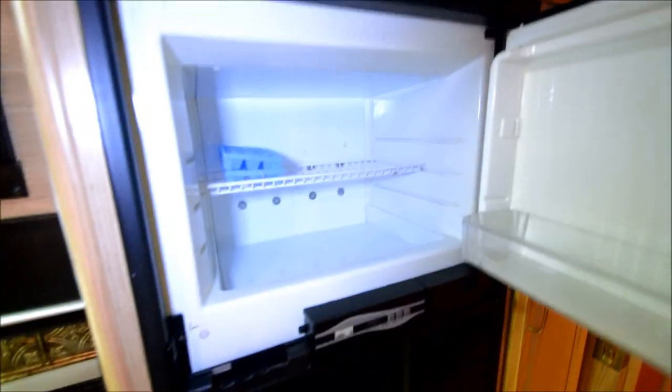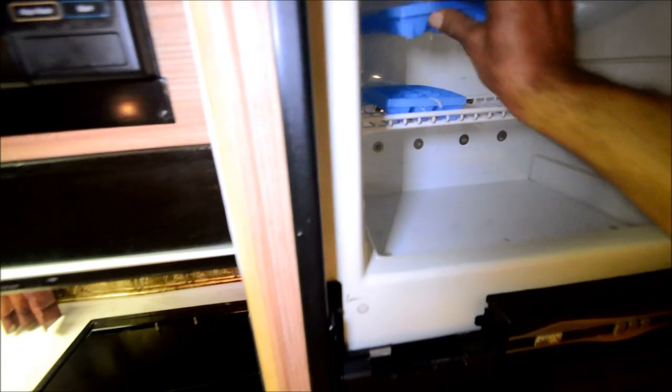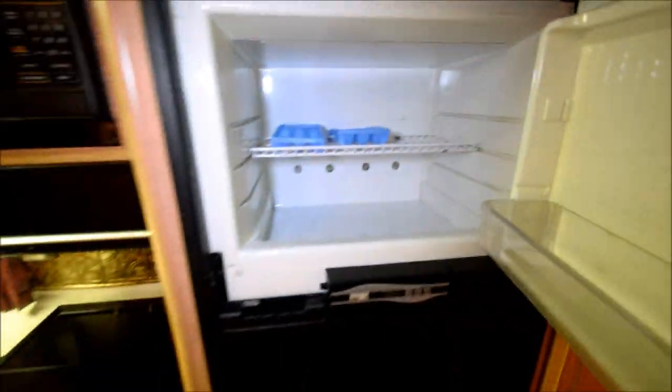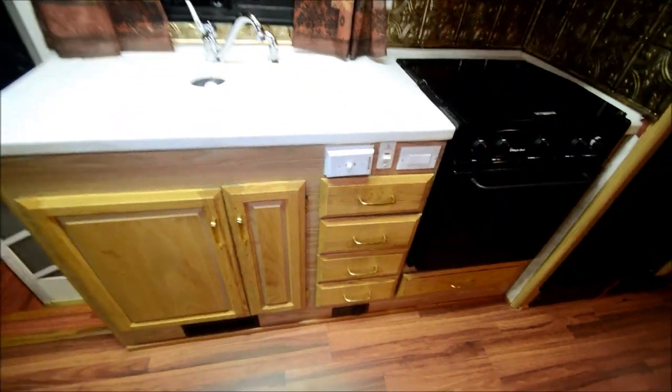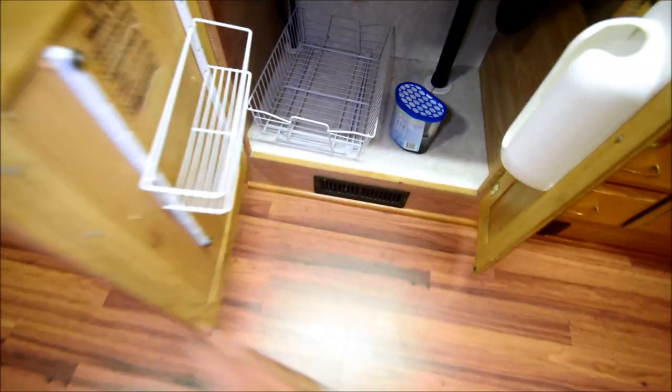We've got a two-door refrigerator with an ice maker — it's a manual ice maker, you put water in it. Got some pantries, a bottom pantry, and a slide-out drawer for canned goods and stuff. More cabinets up on top. We've got a three-burner gas stove and a traditional oven. There's a microwave — if you're running a washer dryer or electric hot water heater, you can turn the microwave off since you've got a 30-amp circuit.